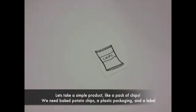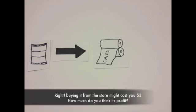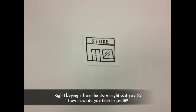What is supply chain management? Let's take a simple product like a pack of chips. We need to bake the potato chips, a plastic packaging, and a label. Buying it from the store might cost you about three dollars.